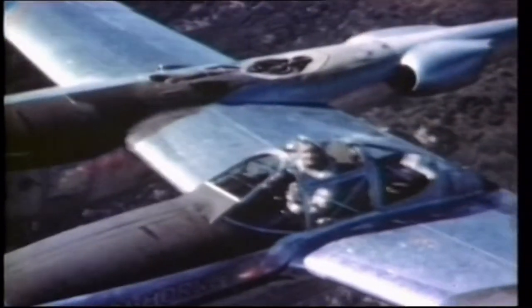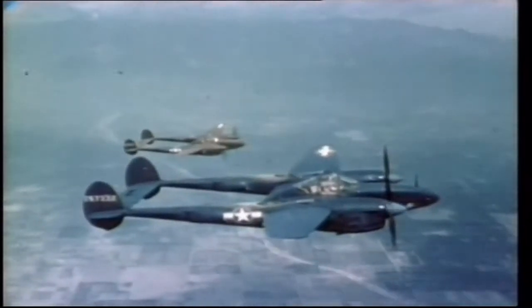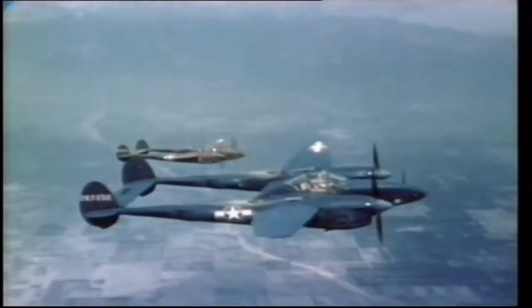One of these masterpieces was the only American fighter to remain in production throughout the entire Second World War.